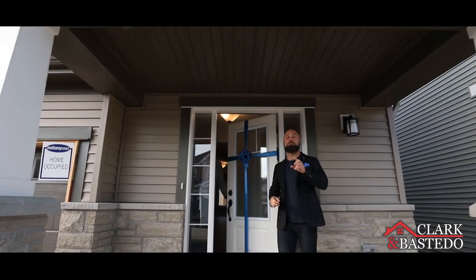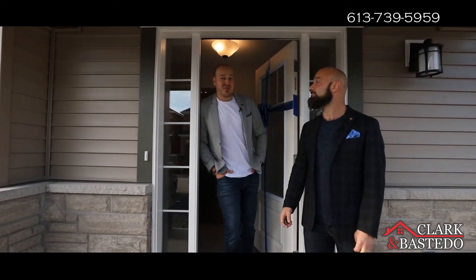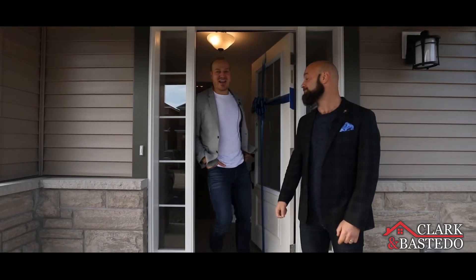Hey, it's Trevor and Peter here with RE-MAX, your video real estate marketing specials. Have you thought about buying a brand new home but don't want to wait for the builder to build it? Well, you're in luck — we just got the keys to a four-bedroom brand new home. Let's go check it out.